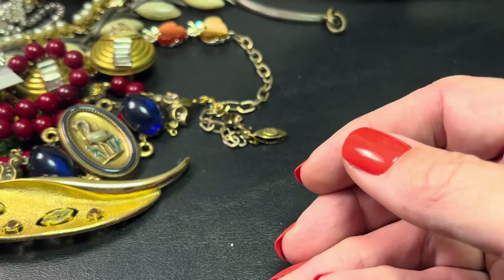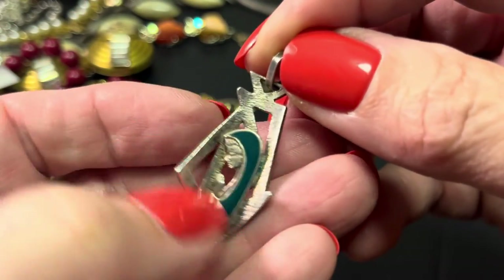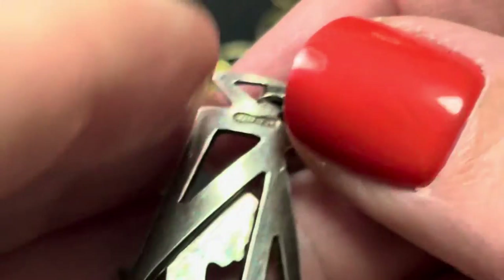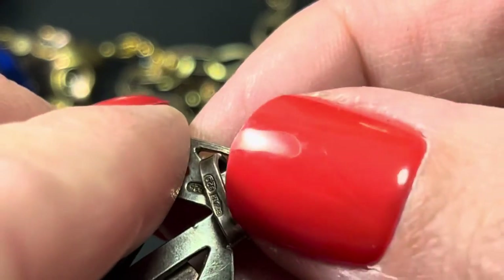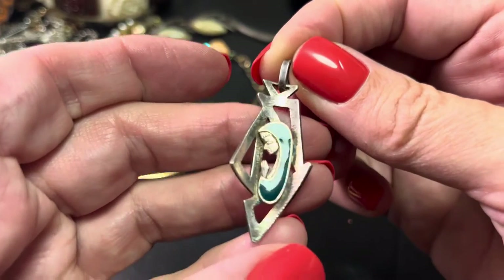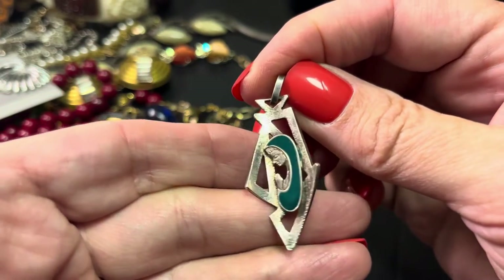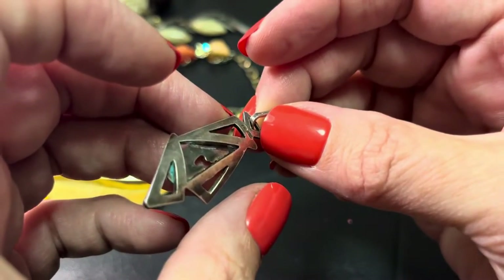This is beautiful — it's enamel and sterling, it's marked on the back and on the bail. Really pretty sterling, and this would be $28.